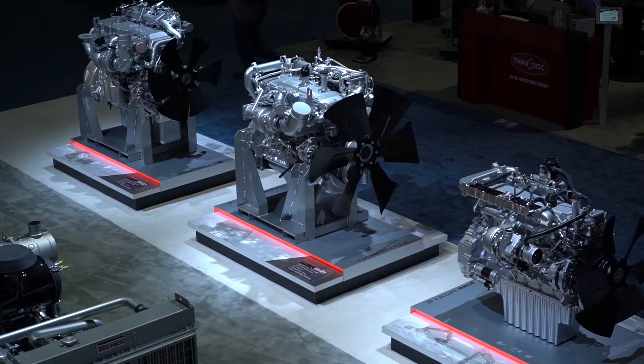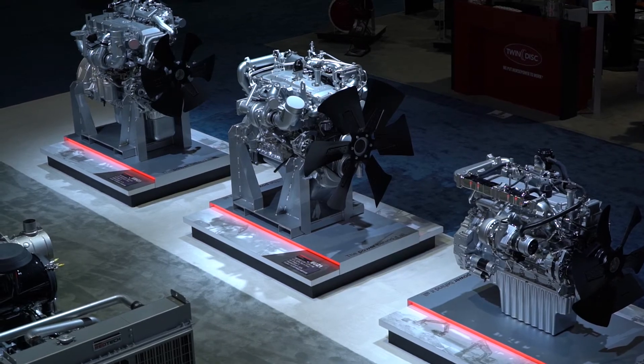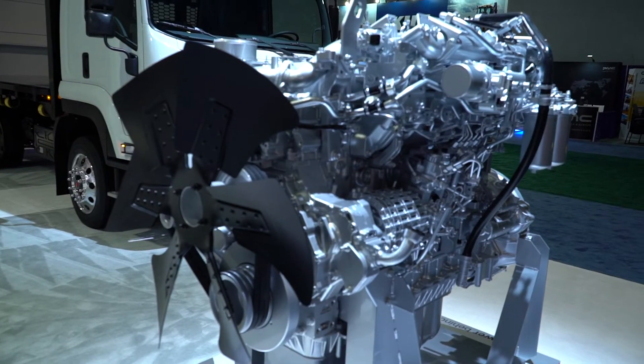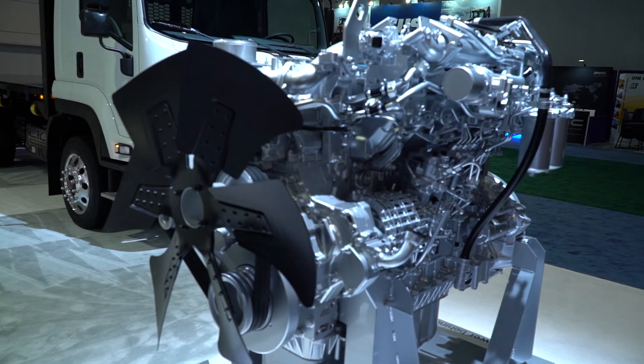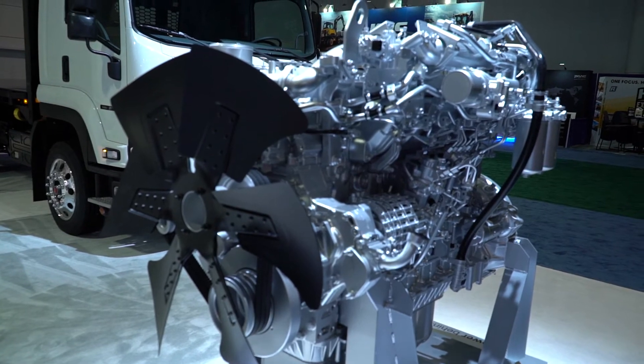This is our big boy — a 15.7 liter, 512 horsepower engine. This engine is very popular in excavators; a lot of the major excavator companies use this around the world. It's also going to be popular for tub grinders, big horizontal grinders, and wood chippers. Very popular in trucks and buses as well — a lot of different kinds of equipment use this engine.